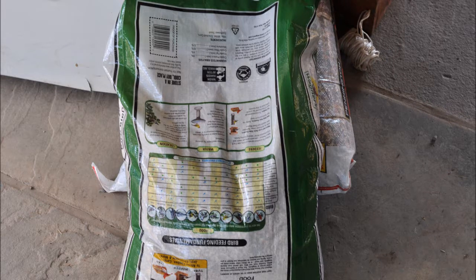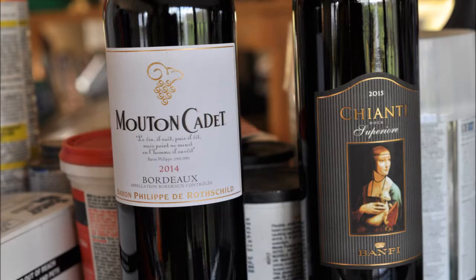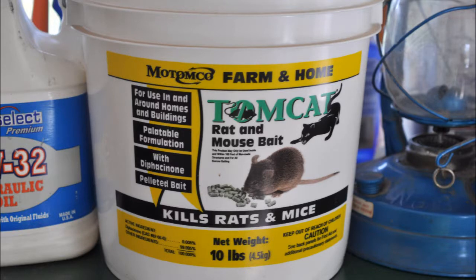At Island Hill Farm we have a hunter access program. Our hunter access program asks that hunters who want to hunt deer, turkeys, squirrels, or rabbits have to bring to the farm something that we can use each day that you come. In this video you'll see some of the items that people have brought us in order to go hunting for the day.